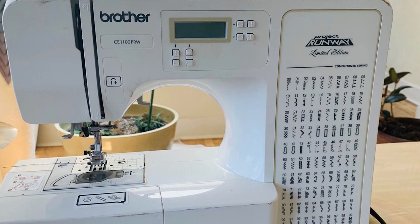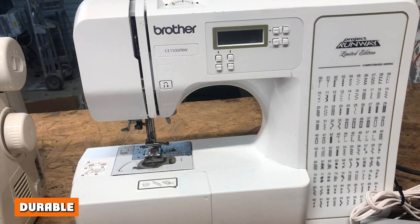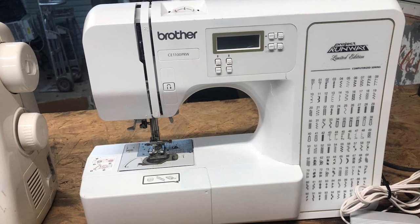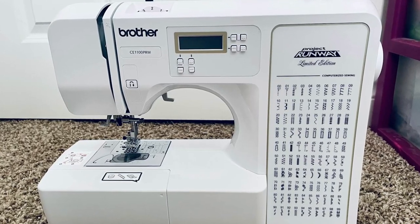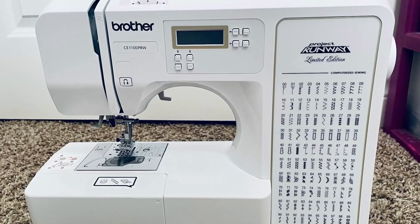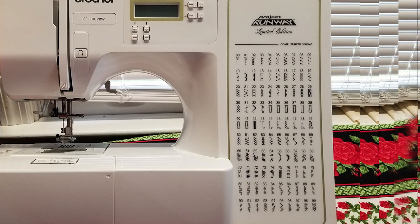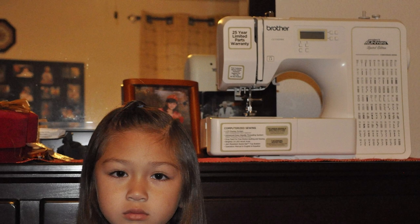Don't let the lightweight and compact design of this machine fool you. With such an affordable price tag, it's hard to imagine that this machine will last a long time — but it will. If you plan on taking your time to really learn sewing on your C1100 PRW, there's no need to worry about upgrading anytime soon. While it has plastic features, it's sturdy and durable for the long run.